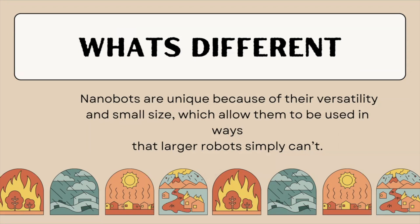Our design, the NanoGuard line, includes versions uniquely designed to respond to specific disasters.